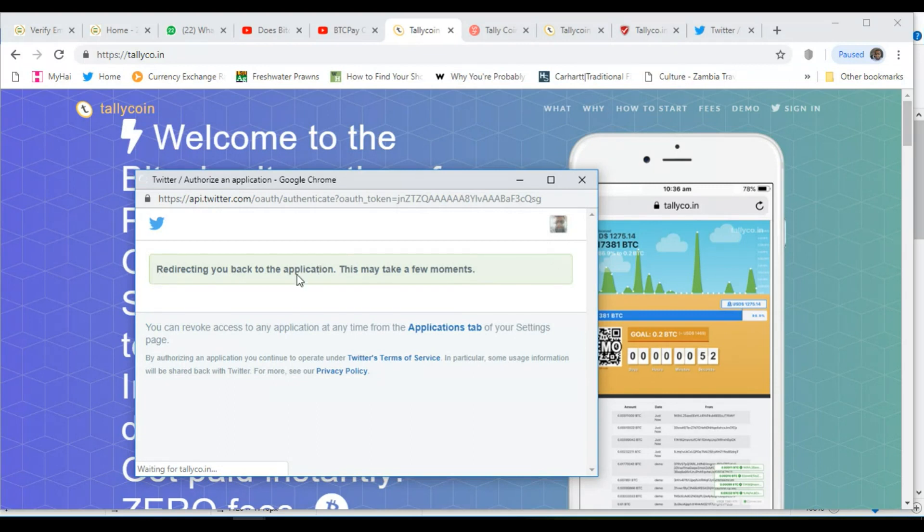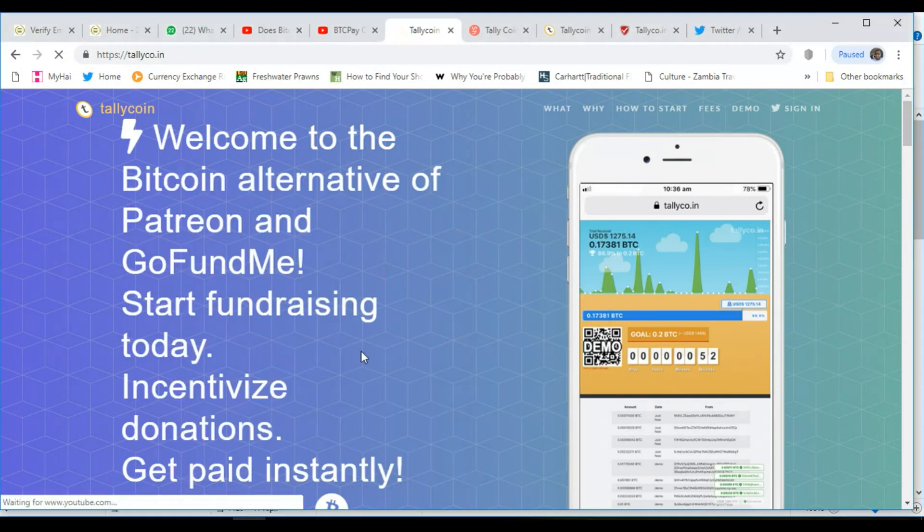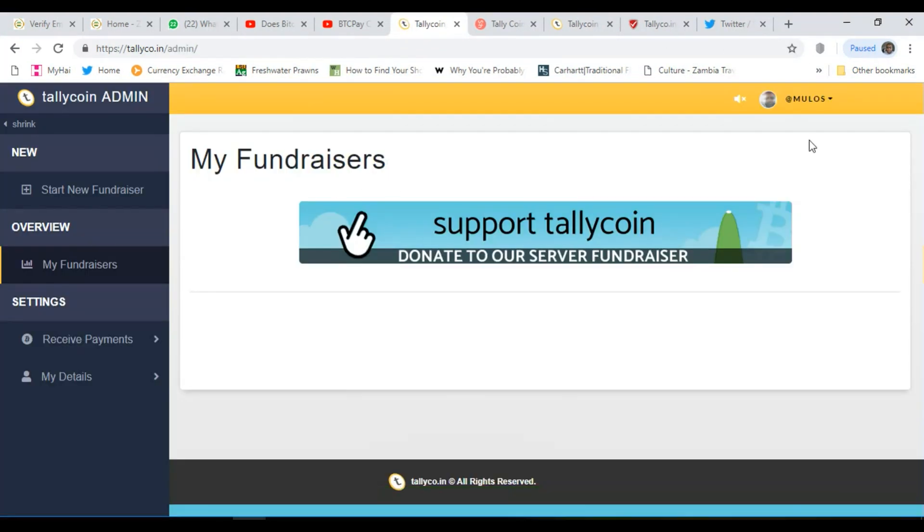It says 'redirecting you back to the application, this may take a few moments.' It's done. It has connected to my Twitter account — that's my Twitter handle there. You can follow me if you want. It's a very straightforward platform.